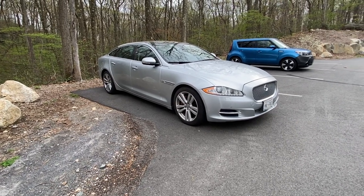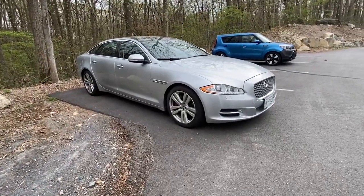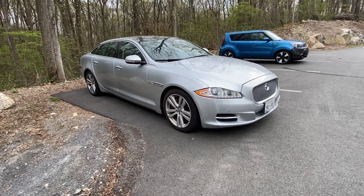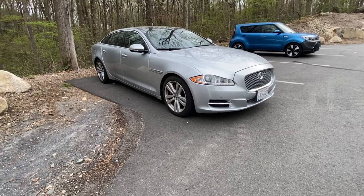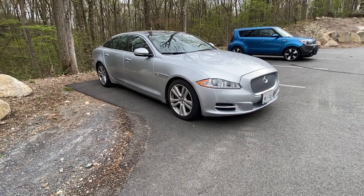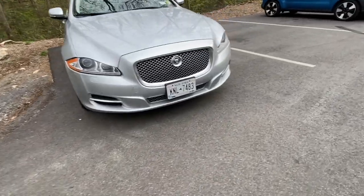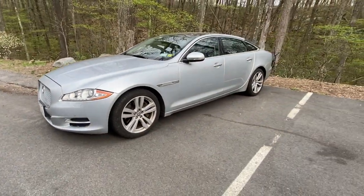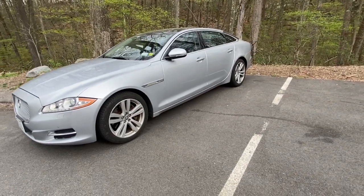We are finally back with another video after a long time away. We have a car we've been trying to review for a while — it's a 2013 Jaguar XJL Portfolio, the V6 supercharged all-wheel drive version with 340 horsepower and 332 foot-pounds of torque, paired to an eight-speed automatic transmission. Zero to 60 in about five seconds flat — not bad for a big boat. Dylan drove it on the way here.